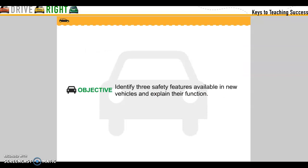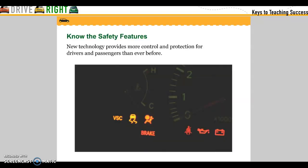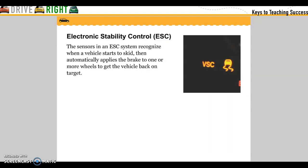Objective: Identify the three safety features available in new vehicles and explain their functions. New technology provides more control and protection for drivers and passengers than ever before. Electronic stabilizing controls: the sensors in your ESC system recognize when a vehicle starts to skid, then automatically apply the brakes to one or more wheels to get the vehicle back on target.